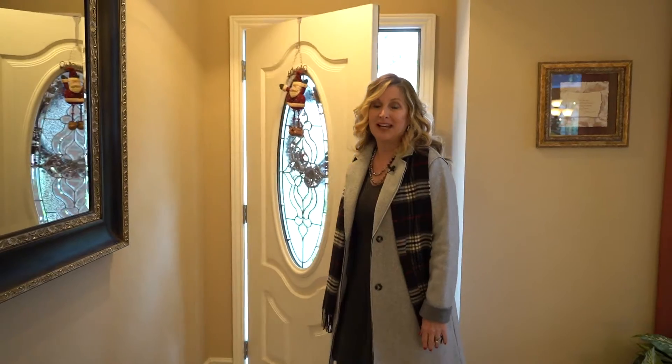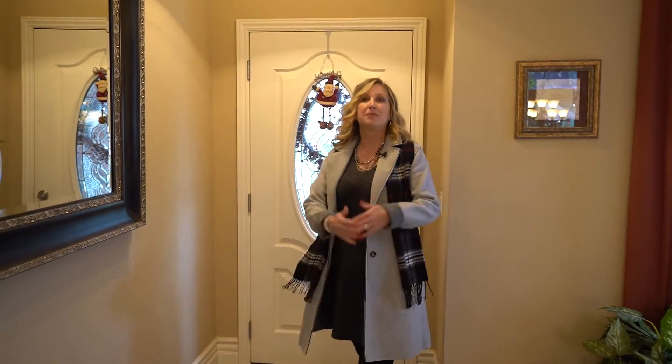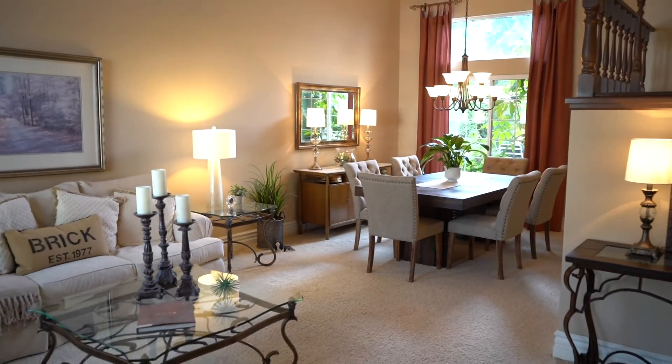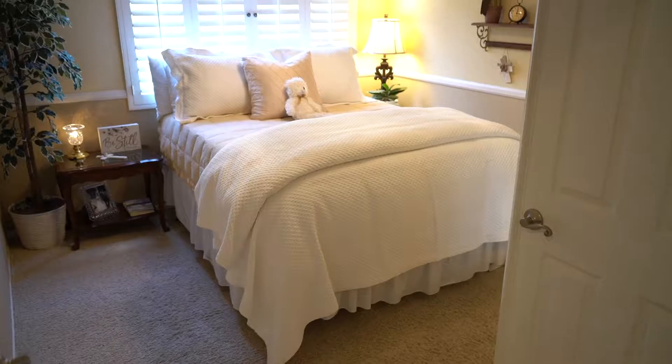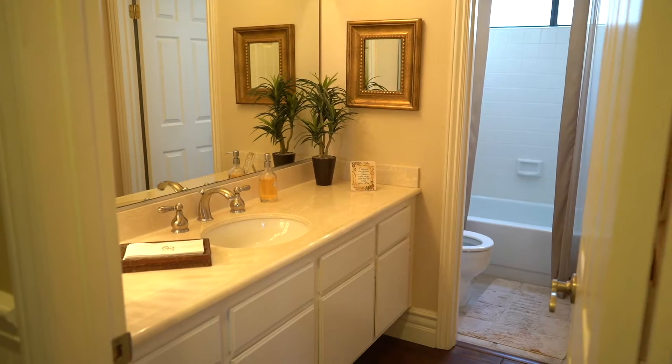Welcome to 21135 Wood Hollow Lane. When you walk in this house, you're just greeted with complete elegance. You have a formal living room and dining room, hardwood floors, a beautiful banister that leads upstairs, and a main floor bedroom and bathroom — and so many people are looking for main floor bedrooms and bathrooms.